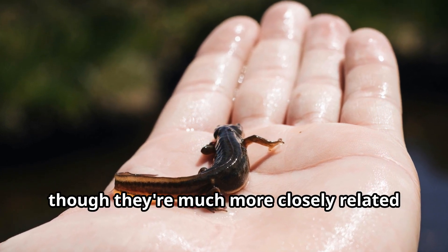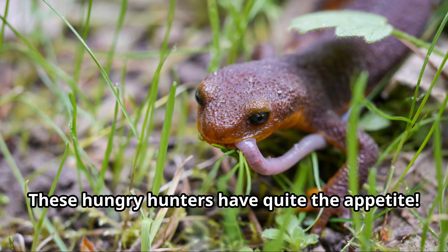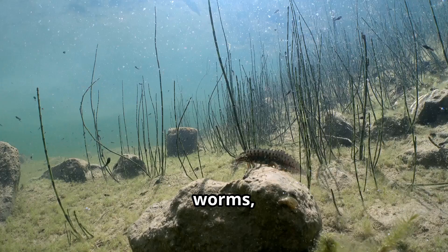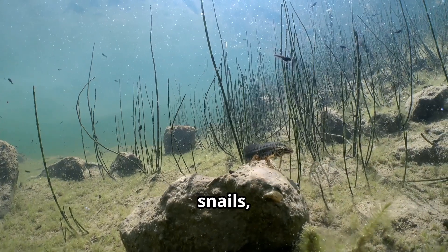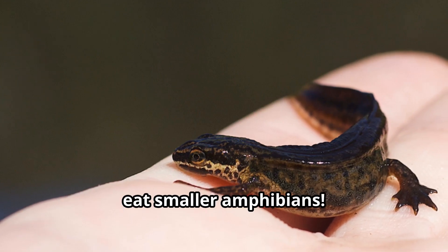What do newts eat? These hungry hunters have quite the appetite — newts are carnivores, meaning they eat other animals. Their menu includes insects, worms, small crustaceans, snails, and even tiny fish eggs. Some larger newts might even catch and eat smaller amphibians.